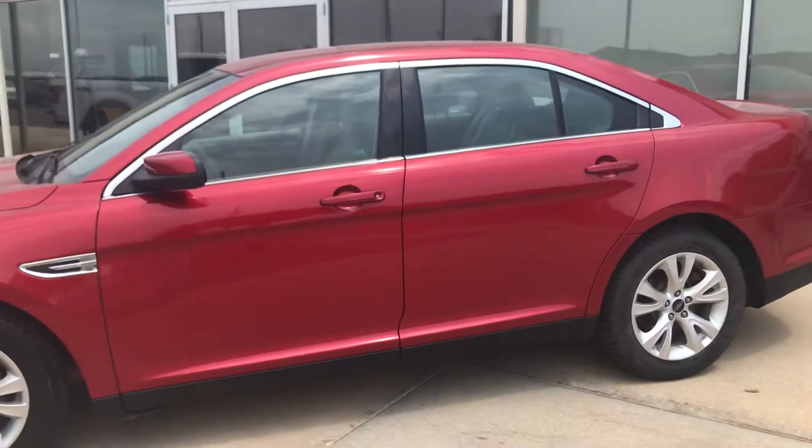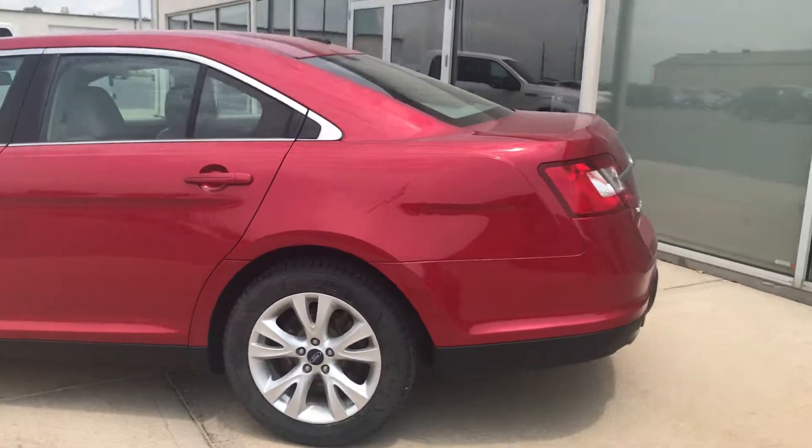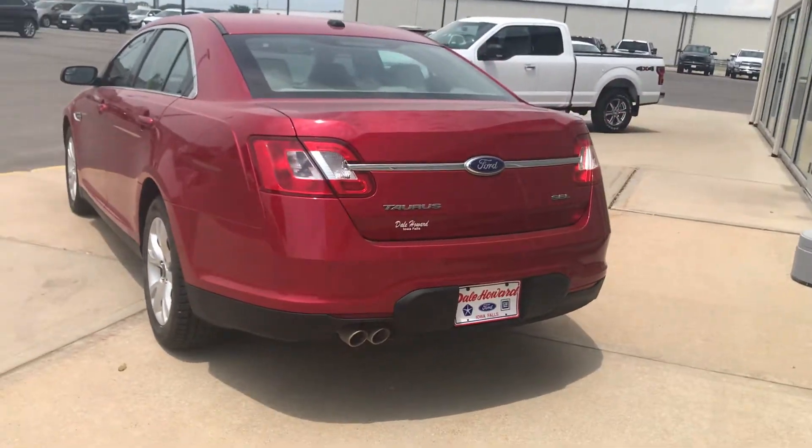They did add remote start after they purchased it — it did not come with remote start. We'll do a quick view of the inside for you as well here.